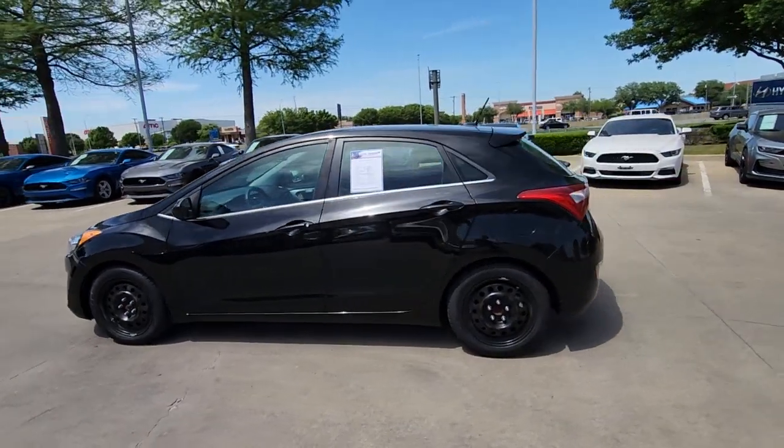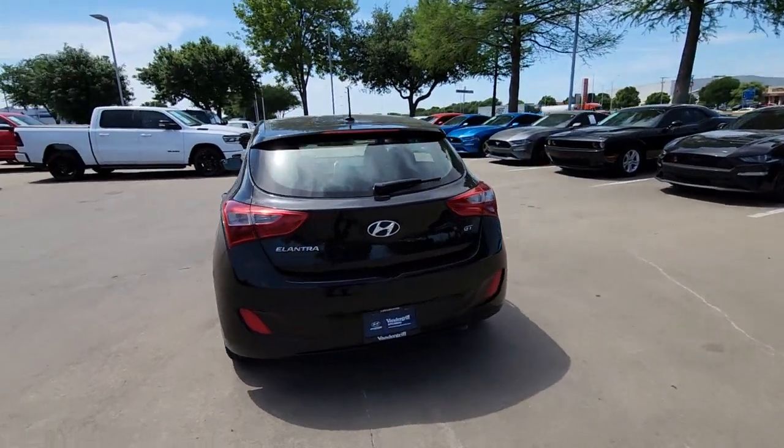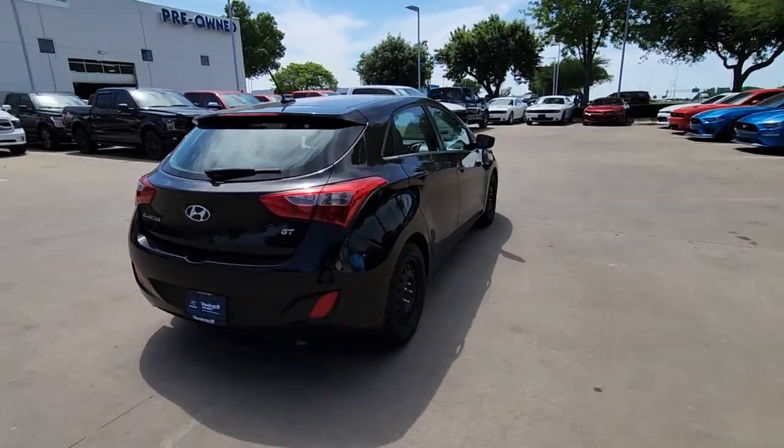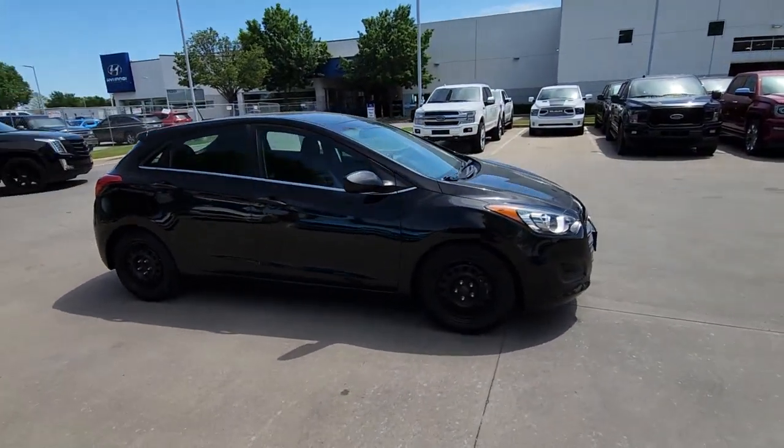Enjoy the view of this 2017 Hyundai Elantra GT. With less than 90,000 miles on the odometer, this vehicle provides excellent value. Take a closer look at this sporty Elantra GT.